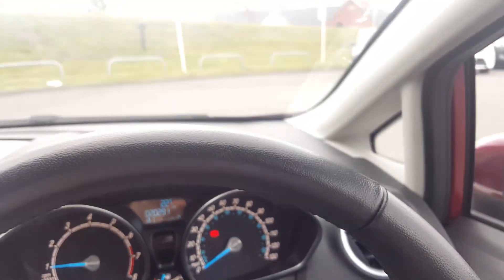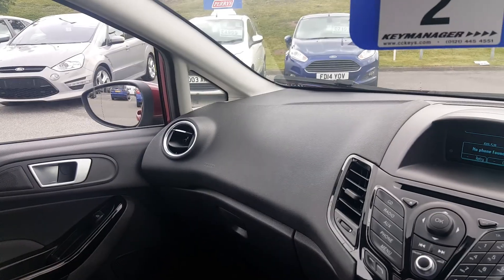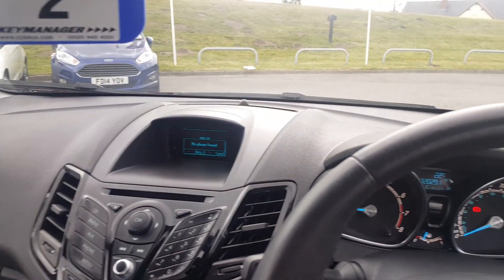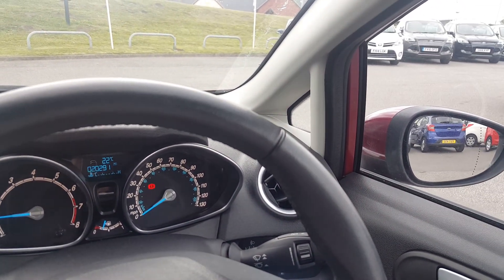So if you're looking for a slightly older Ford Fiesta that's in excellent condition with a full Ford history, come down to see us here at Perrys. Come down to see the Ford Fiesta — thanks for watching, and any questions please get in touch.